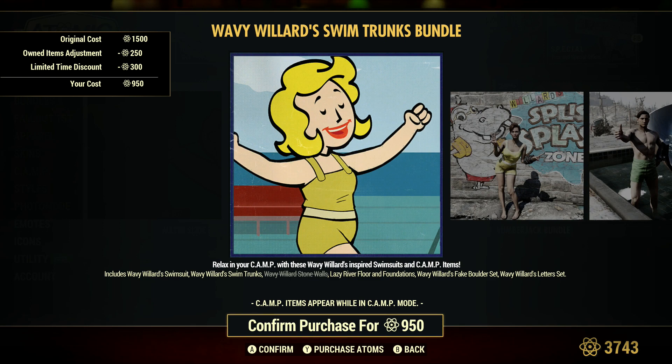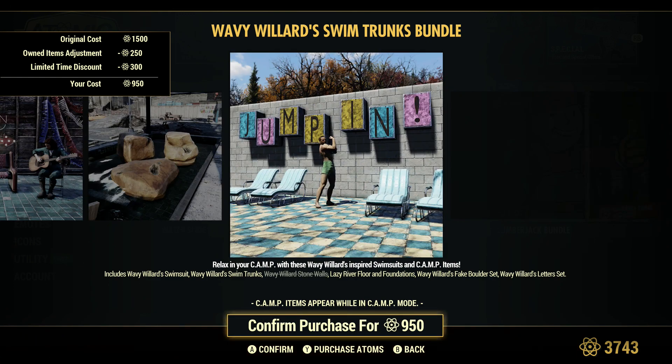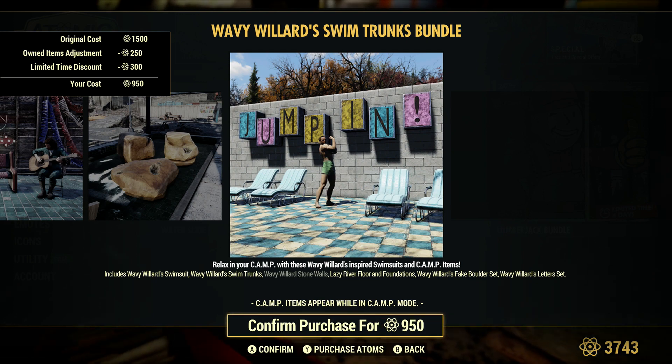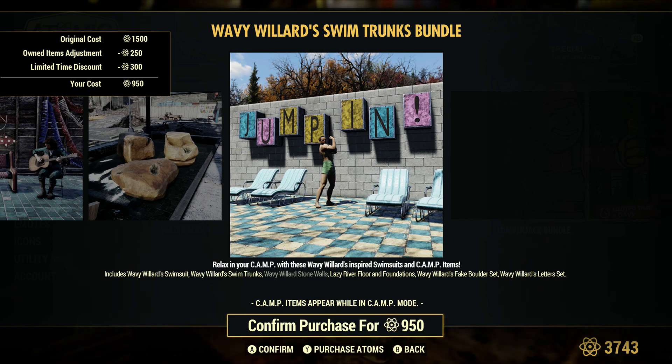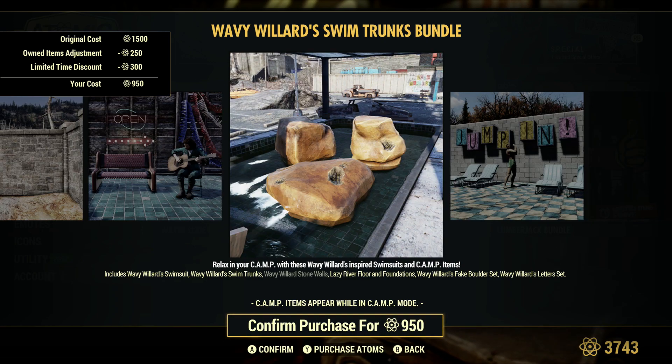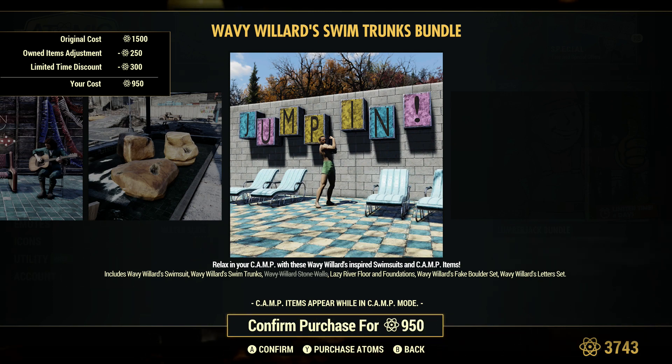Parks and Trunks has a 300 atom discount, down to 1200 — 950 for me, 1200 for most. With the walls and stuff, I did see these letters at someone's camp and they looked kind of cool, but then they also put just the regular large letters on top of them and it looked even cooler. They had two J's with a little J in the middle — the white letter ones — and it gave that kind of more 3D view. I thought that was kind of neat.